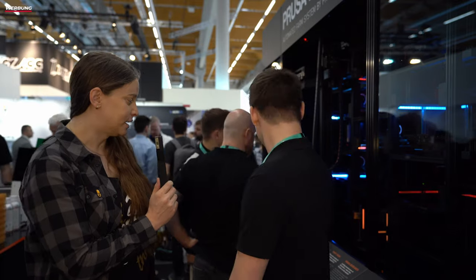Ihr habt da unten noch so eine Vorrichtung, die, wie ich mir sagen lassen habe, nicht final in das Produkt reinkommt, sondern um die Drucke von der Platte zu poppen. Warum wird die nicht im finalen Produkt drin sein? Es gibt halt diese zwei Möglichkeiten: entweder als Regal oder halt mit so einem Entfernungssystem, wie es momentan drin ist. Das sieht auf den Expos ziemlich cool aus. Es ist vor allem für Massenproduktion die bessere Option. Aber das Regalsystem ist besser, wenn man viele individuelle Produkte hat und nochmal persönlich ein Auge drauf werfen möchte.